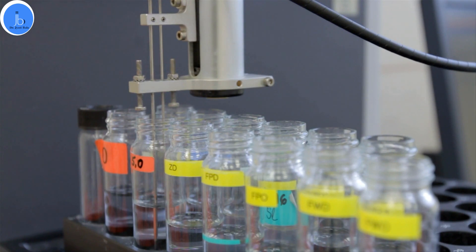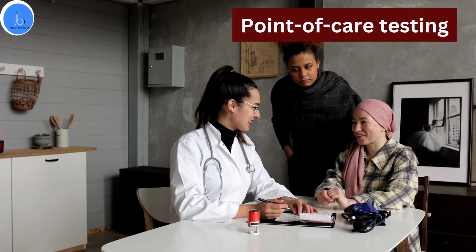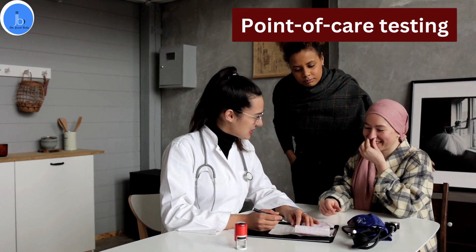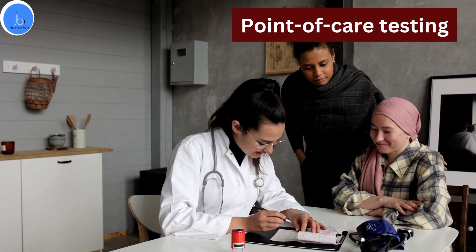Fourth, cancer drug development: biosensors are used in drug screening assays to evaluate the effectiveness of potential anti-cancer drugs and aid in the discovery of new therapeutic agents. Fifth, point-of-care testing: portable biosensors can be used to detect cancer biomarkers, facilitating early diagnosis and improving patient outcomes.